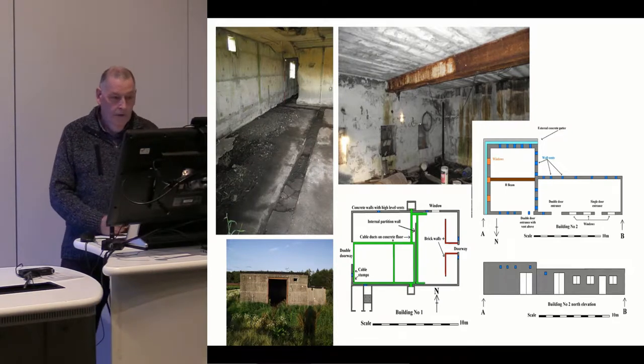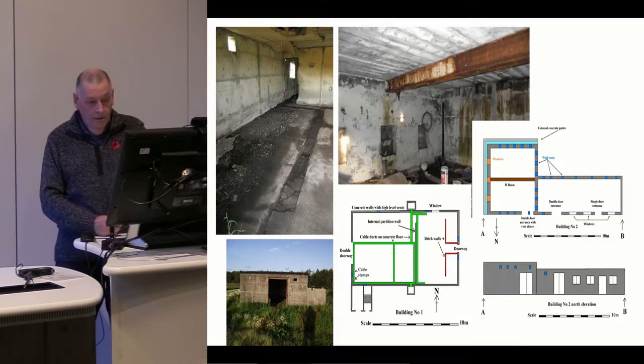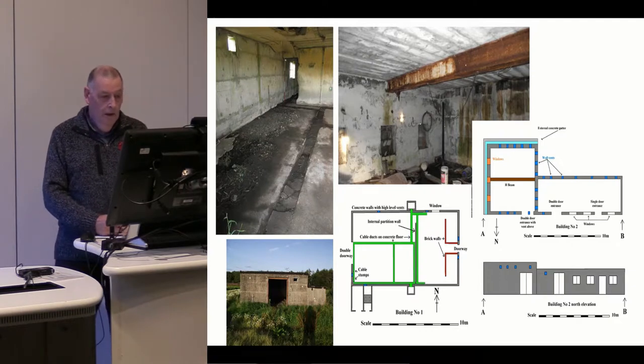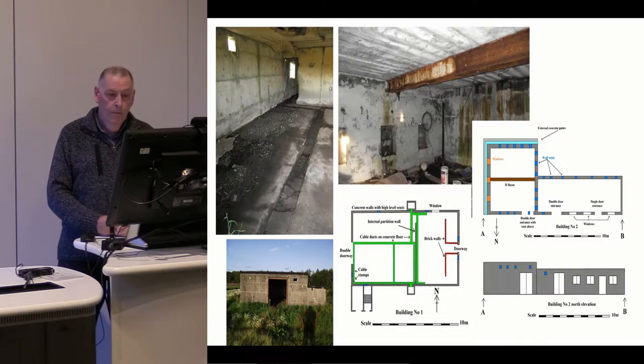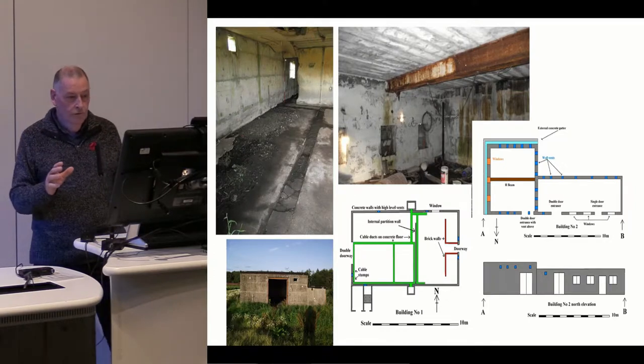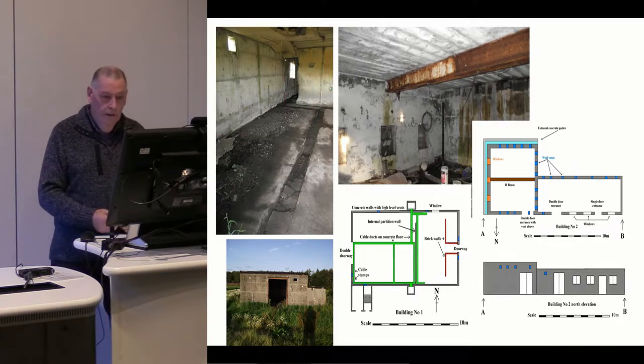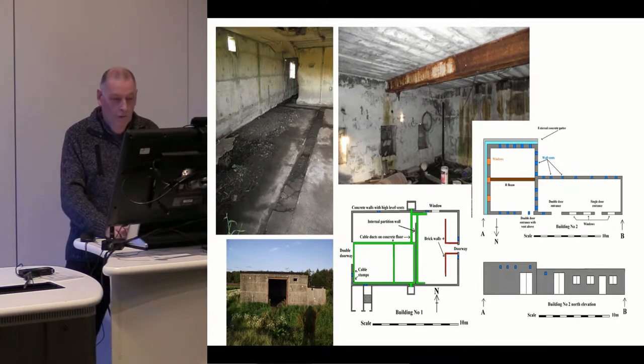The left-hand picture shows the command centre with the cable ducts on the floor, in the green areas marked. That's the building down below. Then there's this big workshop with a massive H-beam — unfortunately not a lot other than the H-beam and the windows and doors surviving to tell us what operations took place in there. But at least we've got that information.